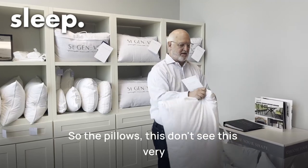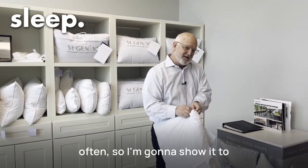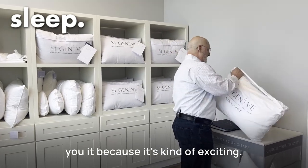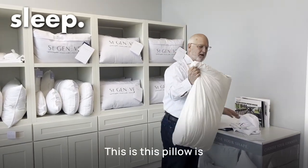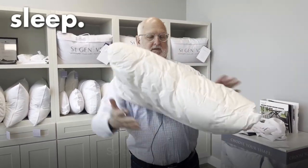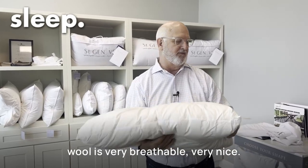So the pillows — you don't see this very often, so I'm going to show it to you because it's kind of exciting. This pillow is filled with merino wool, so we've got a lot of give. Wool is very breathable, very nice.